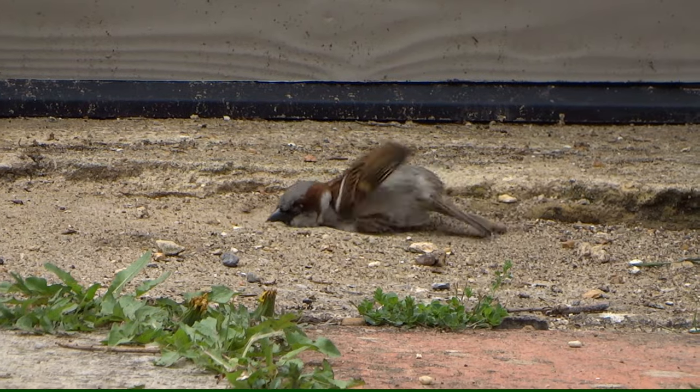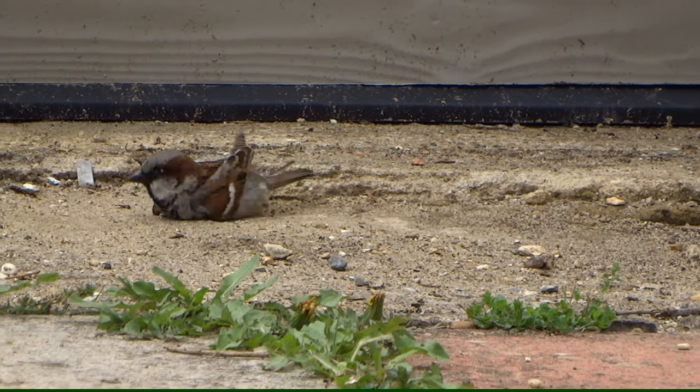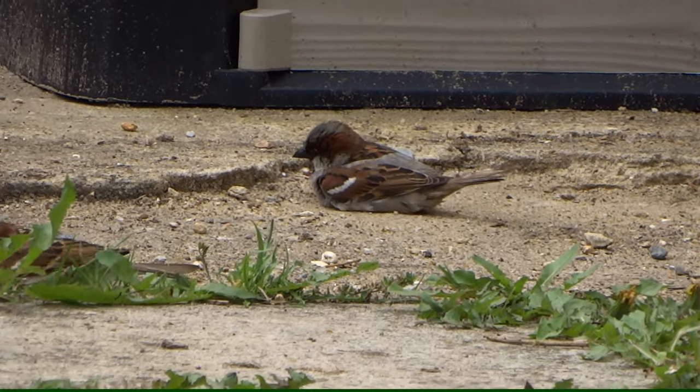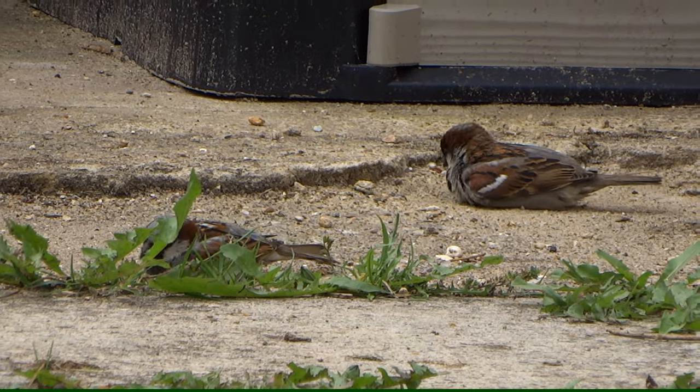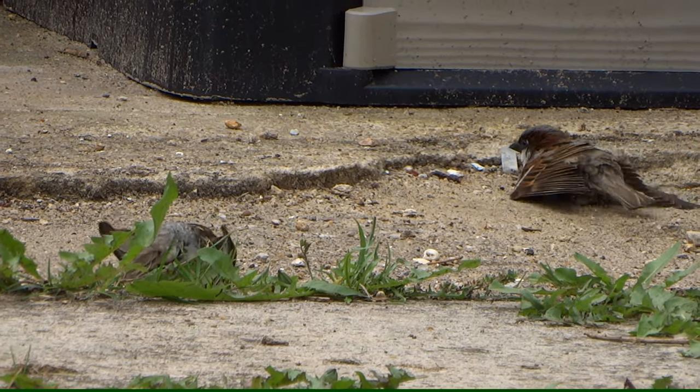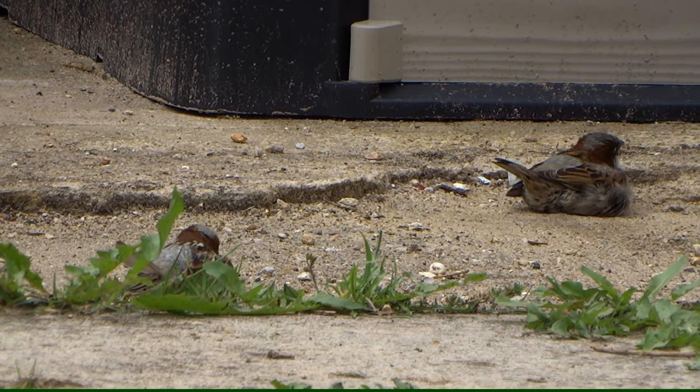House sparrows live in colonies, in towns, parks, gardens and farmland. They take dust baths by rolling around covering themselves in dust. This absorbs oil and removes dry skin and parasites. The diet is diverse and consists of seeds, insects, nuts, berries and buds.